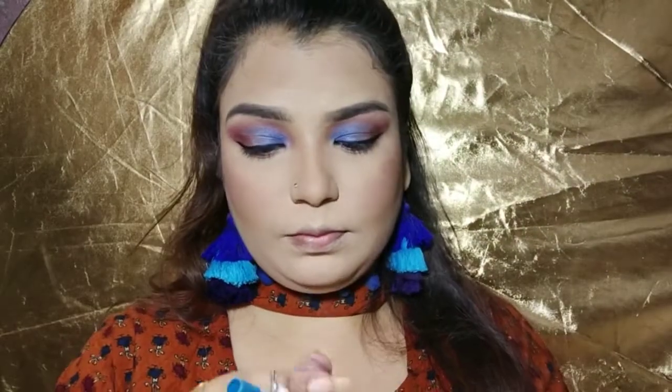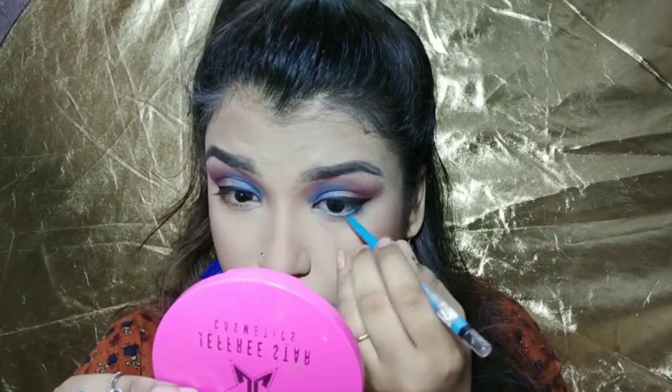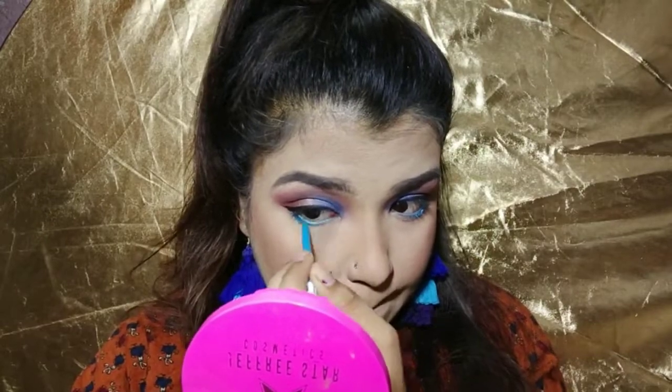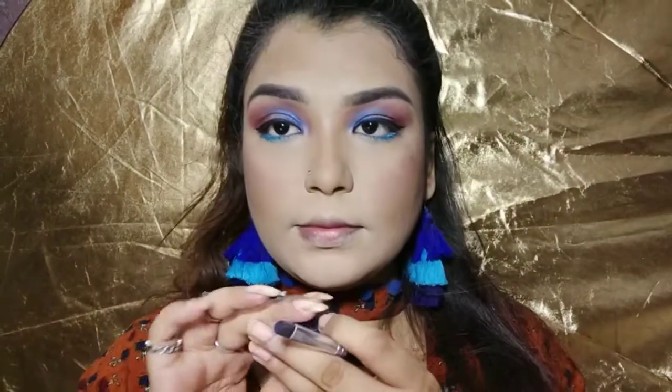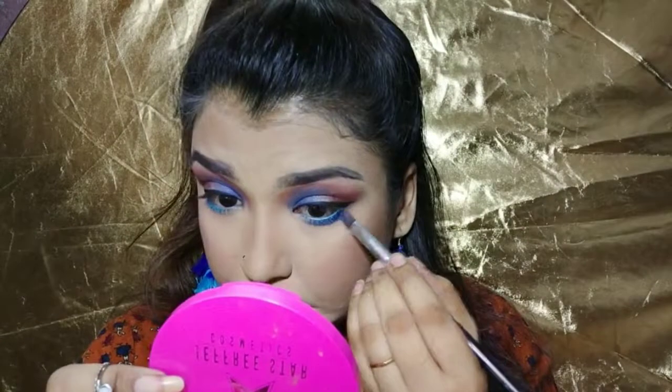I am wearing a blue color kajal which is very good and very pigmented — I love it. I will use it with loose pigment because that will give a little extra effect to the look.